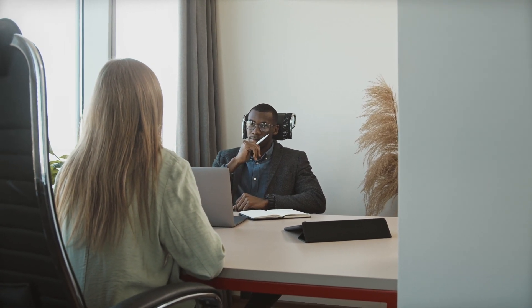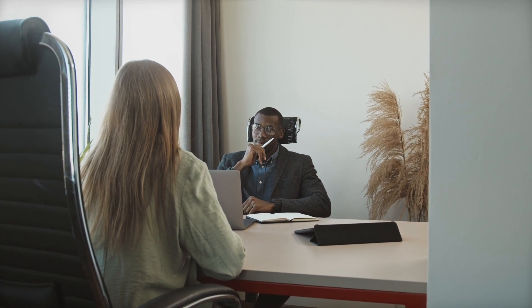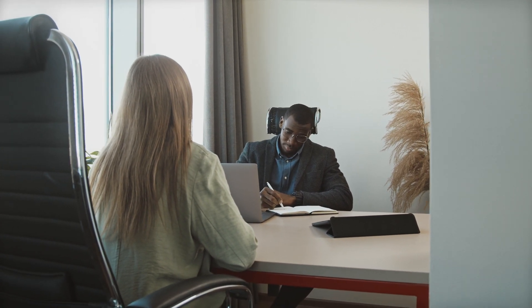Will a certificate help you get a job? Only the IT Support program has been around long enough to establish a track record. Gevilba states that of approximately 50,000 individuals who completed the program since it started in 2018, 82% reported a positive career outcome, whether it be a new job, a raise, or a promotion.